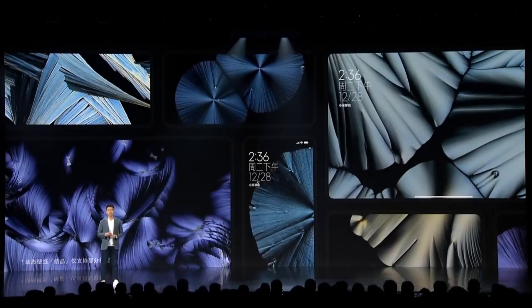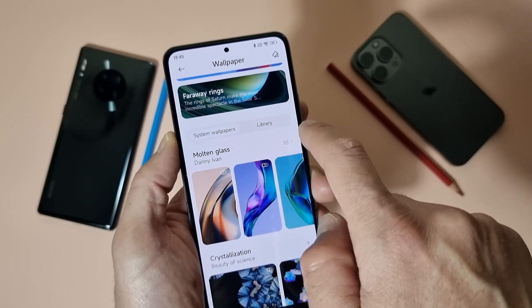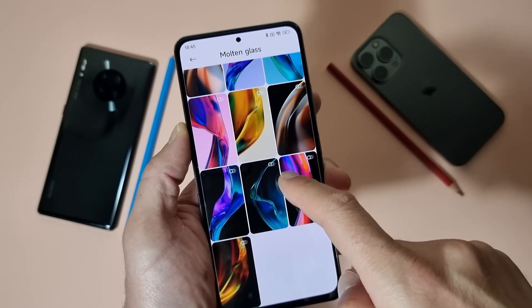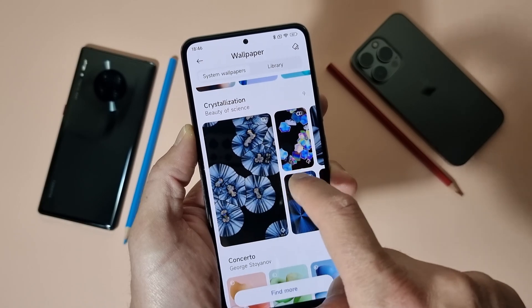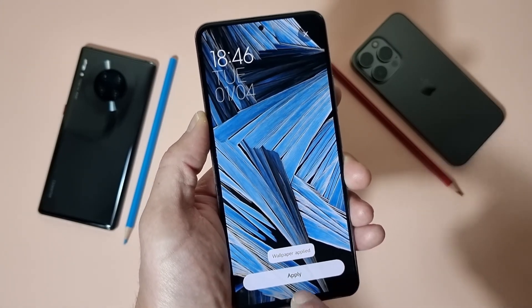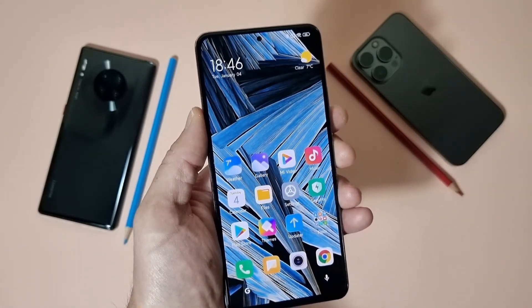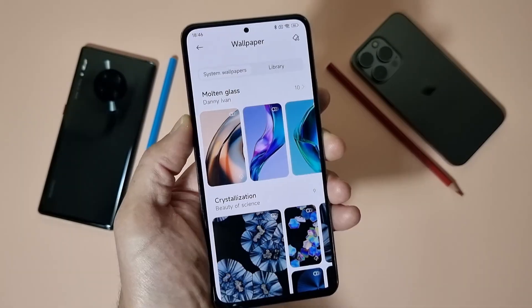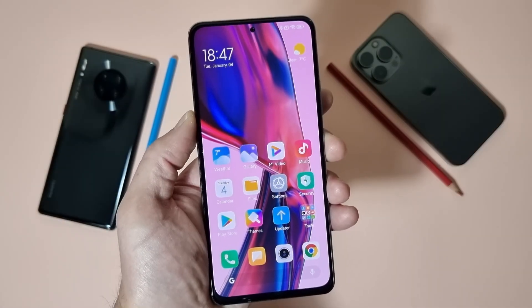These are the Molten Glass wallpapers — there are ten of them. And these are Crystallization — there are nine of them. They work on your lock screen and also on your home screen, and they are animated. Now we can apply one. This is the new Crystallization wallpaper — you can see how beautiful they are. I already have a video on how you can install them on your device, but here they are officially from Xiaomi.